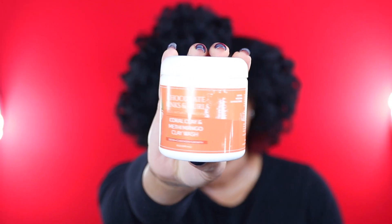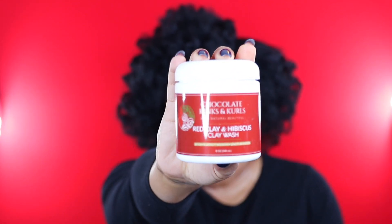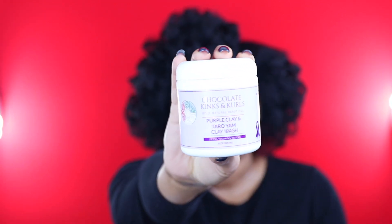Shout out to Sharae for grabbing these products for me at a natural hair event — this is the Coral Clay and Methi Mango Clay Wash from Chocolate Kinks and Curls. I've heard pretty mixed reviews about this one so I'll report back in an empties video. She also grabbed me the Red Clay and Hibiscus Clay Wash, which is definitely my favorite clay wash from Chocolate Kinks and Curls so far. During their Claytober sale I also picked up another Red Clay and Hibiscus, and lastly I picked up their new Purple Clay and Taro Yam Clay Wash, which I can't wait to try.